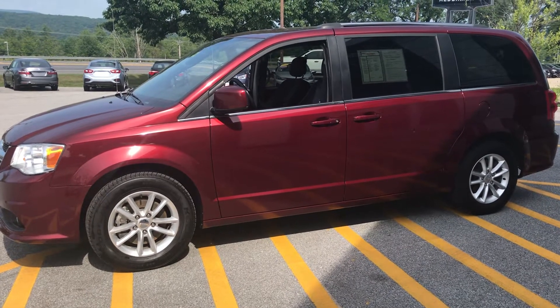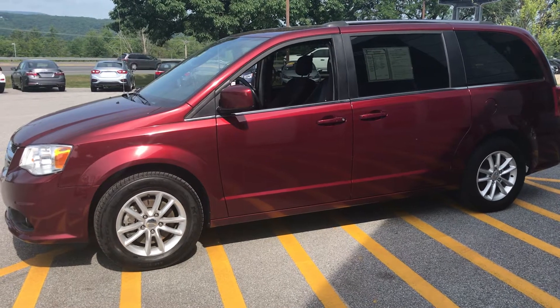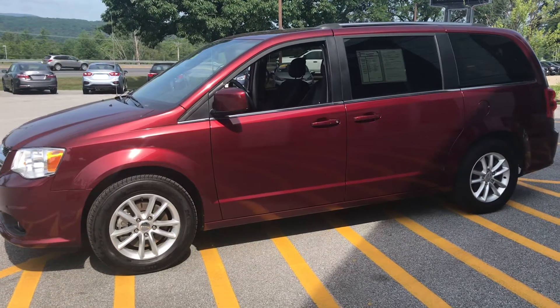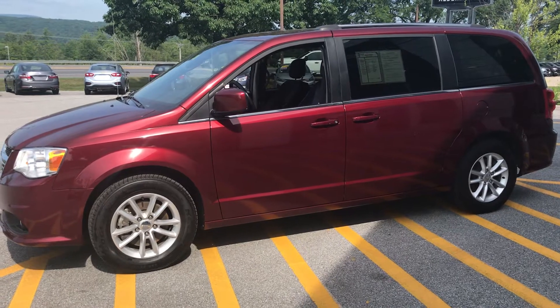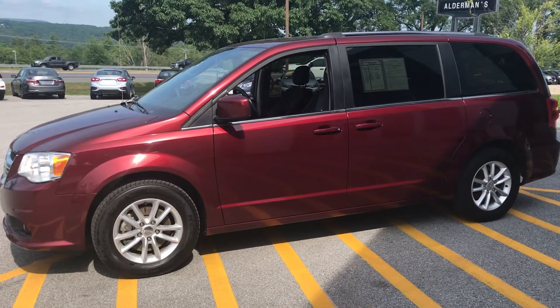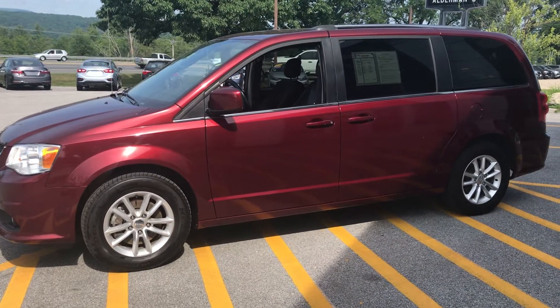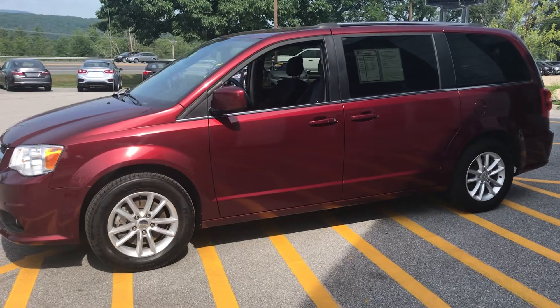Good morning, Elena. Walter Manny at Alderman Chevrolet Buick GMC in Rutland, Vermont. I want to show you this 2019 Dodge Grand Caravan. I'm sorry that the Acadia has been sold, but I thought I'd show you this vehicle that has three rows of seats.